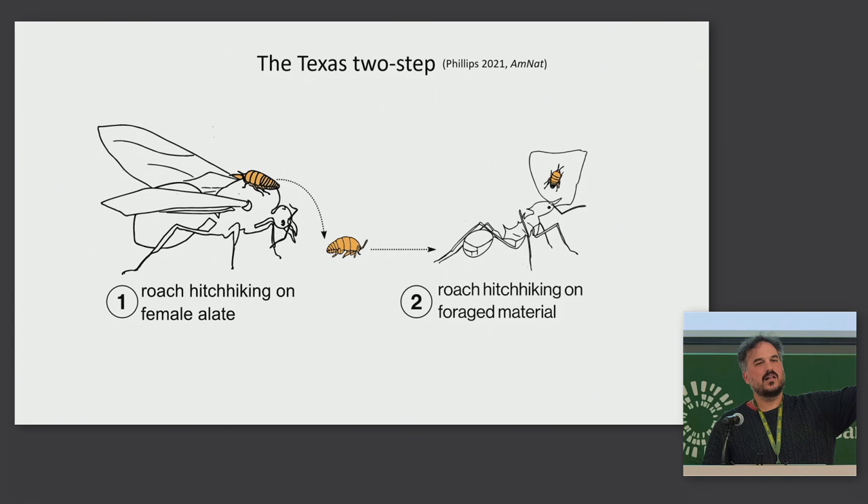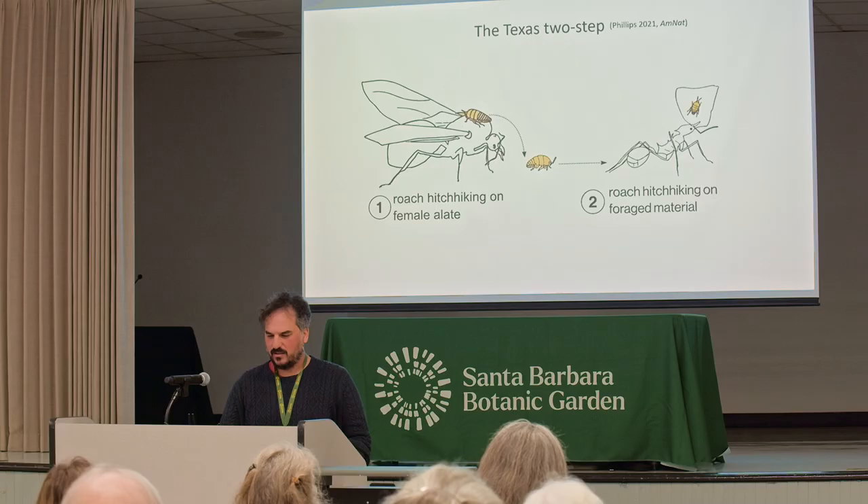All of these observations combined suggest the roaches use two hitchhiking steps to move between colonies: first, they ride female alates to leave a colony, and then they hitchhike on a worker to get to another colony — called the Texas Two-Step.